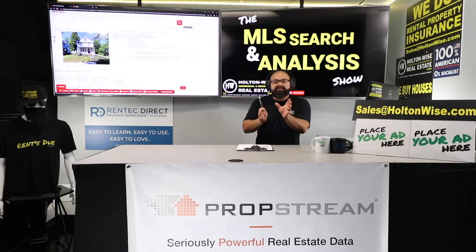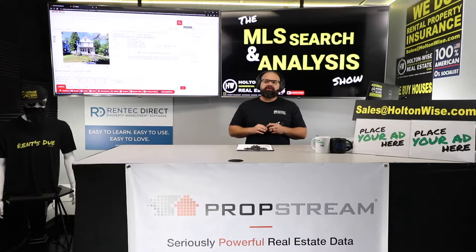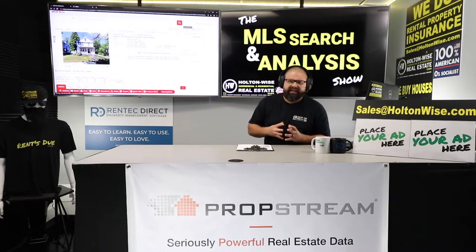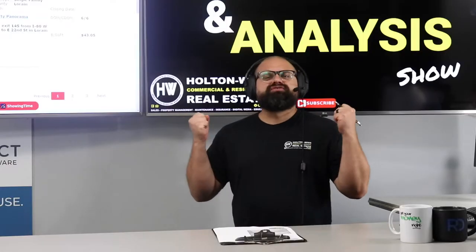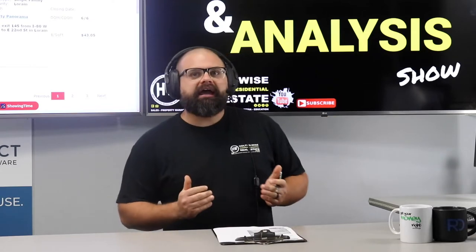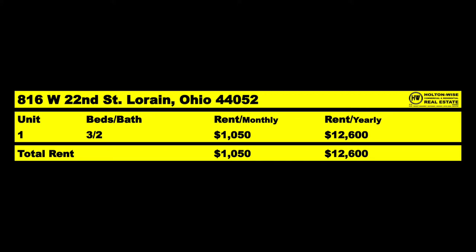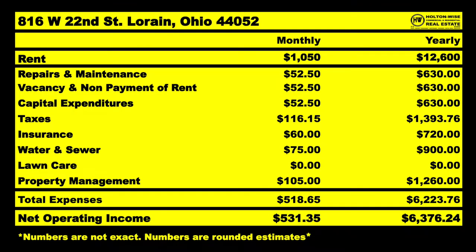This is not a $625 rental — no. This is a beautiful Section 8 cash flow machine. It's going to make a lot of cash when you put Section 8 tenants in there. Why? Because Section 8 tenants will be paying $1,050. That's $12,600 a year. And when you run your fixed and variable expense estimates, you're looking to clear over $500 a month, folks.